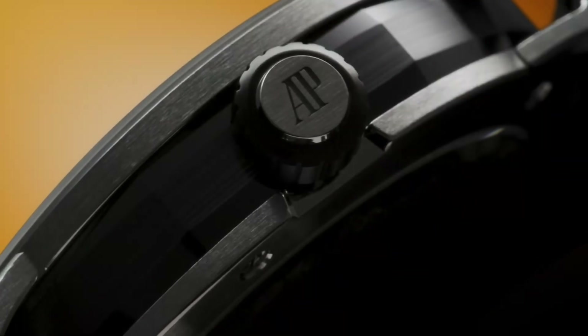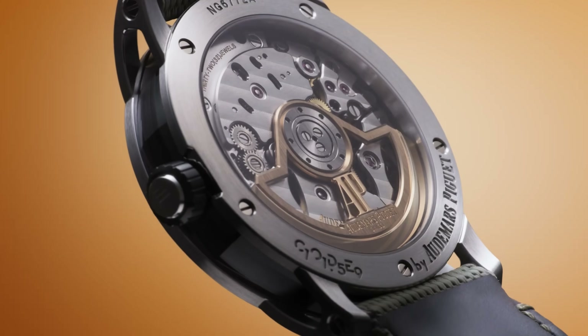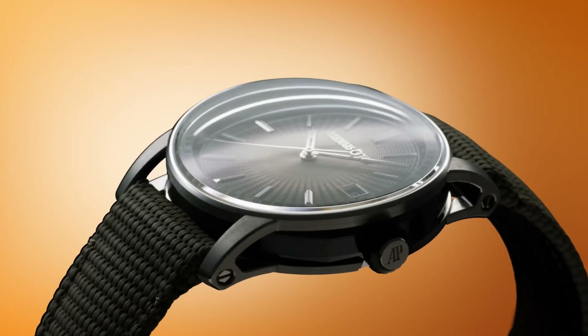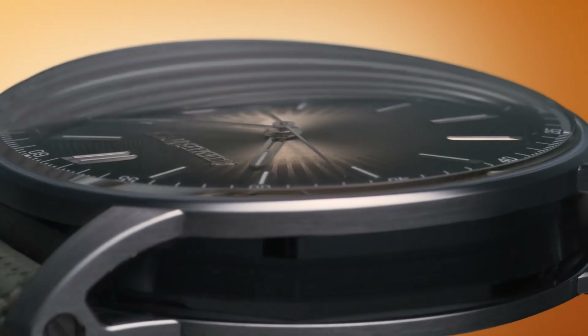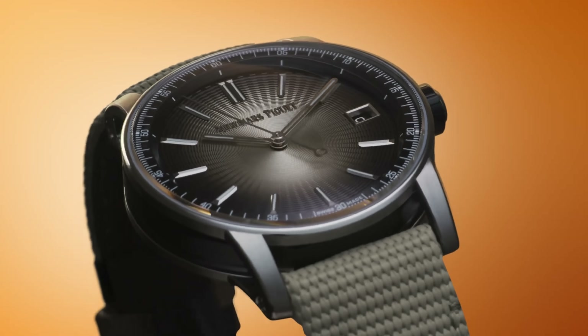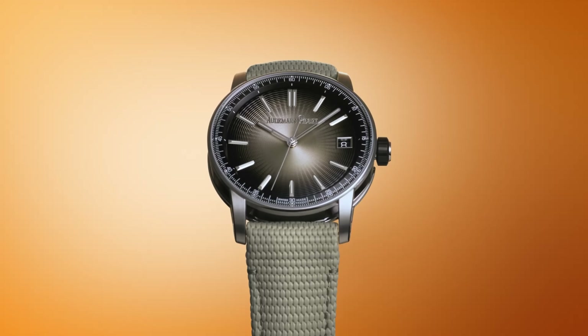It's the S-Class Mercedes you can slip under a cuff. No one's buying it because it's gorgeous, but because it's a little bubble of understated luxury that cocoons you from the wider world. There's no leather seats and climate control with the Code 11.59, but compared to the Royal Oak, it'll do a pretty good job of not getting your head bashed in instead. And remember, if you find that one watch that's perfect for you, the only way to be sure is to buy all the others as well. See you next time.